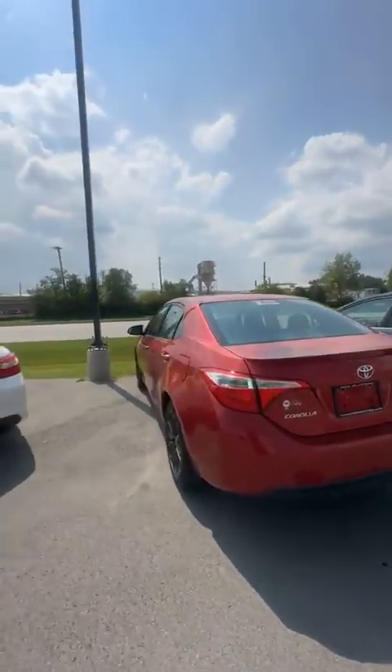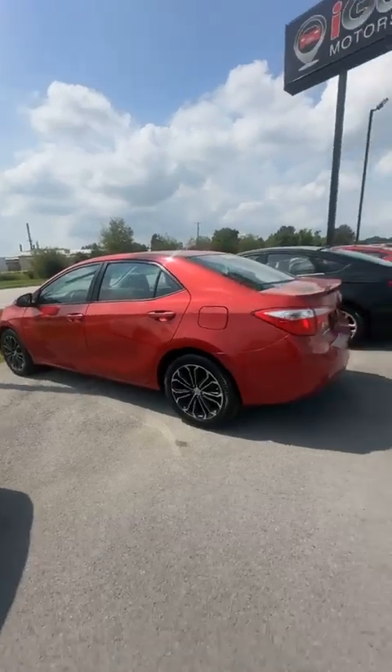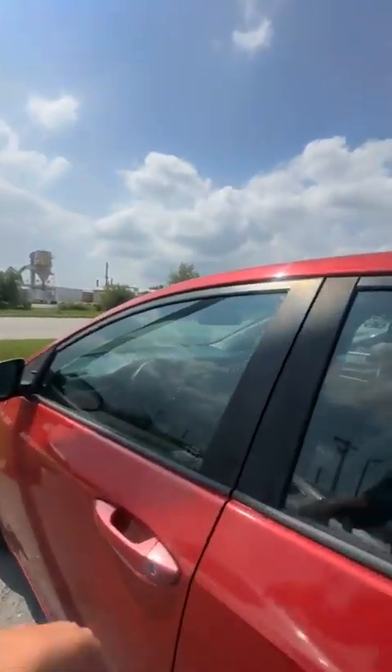Got a nice Ford Fusion. Toyota Corolla — this one is probably my favorite car on the lot right now. It's a newer model Toyota and we don't get newer models often.